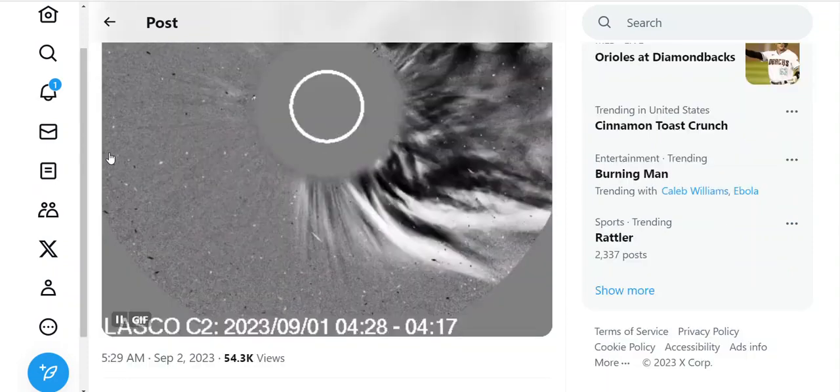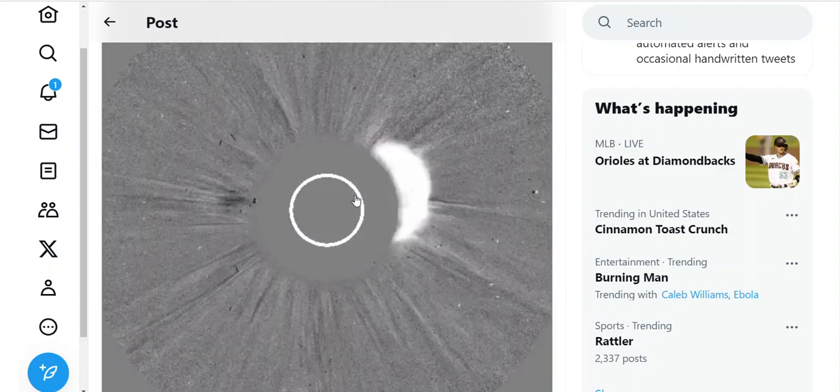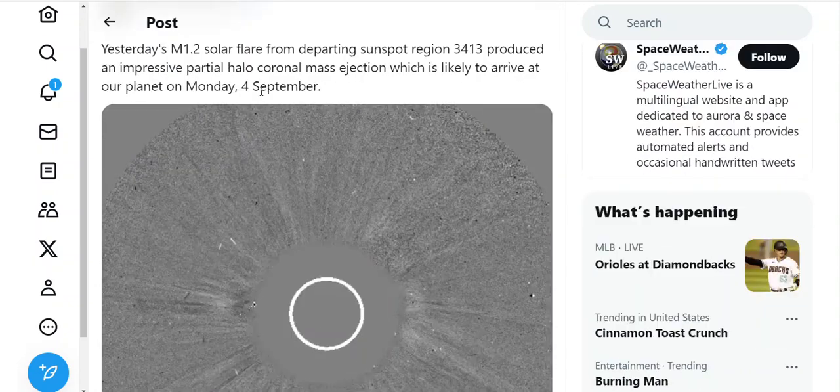Saturday, September 3rd. On September 1st, we had this from the sun — an M-Class 1 explosion on the right side where the comet is located.